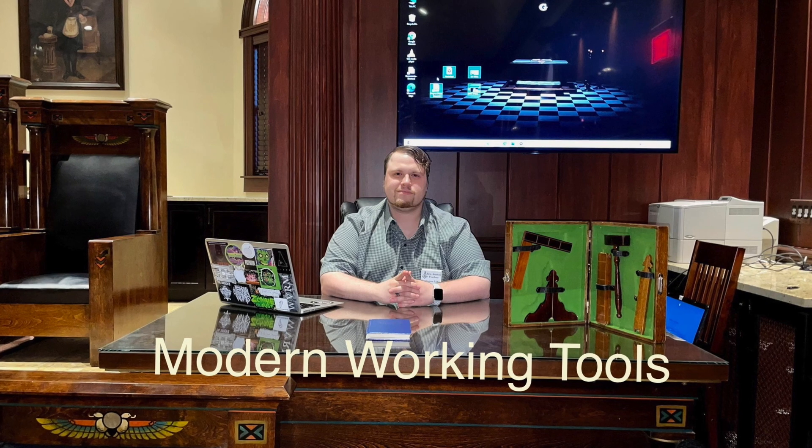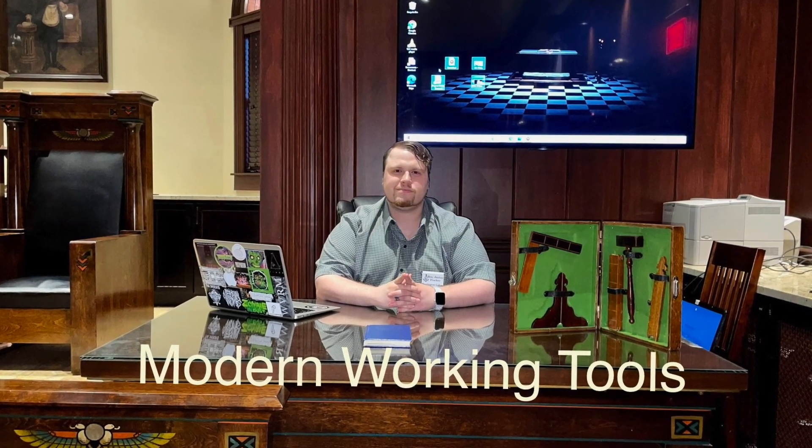Thank you so much, Brother Chris. You're welcome. I wish you the best with your future books — I know you're always busy. Thank you so much for coming. I love you, brother. Stay safe out there in Japan, and we'll talk soon. Thank you for watching. We hope you've enjoyed this presentation. Until next time.